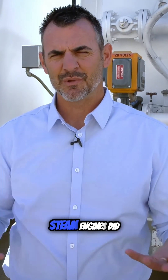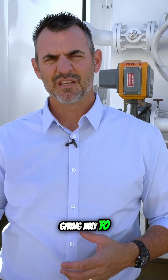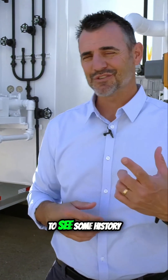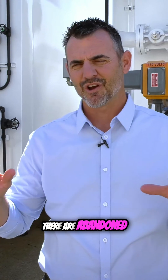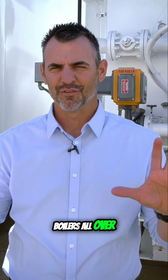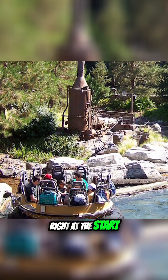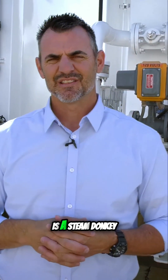Now, eventually the steam donkey went away, as a lot of steam engines did, giving way to diesel-powered engines. But it's a big part of our history. If you want to see some history, there are abandoned donkey boilers all over. There is a replica on the Grizzly River Run at Disneyland in California — that's their water ride. You see these pictures here; right at the start, on the left, that is a steam donkey.